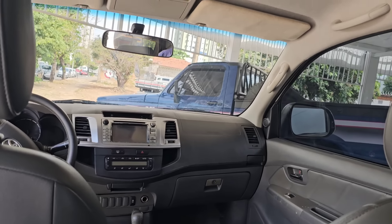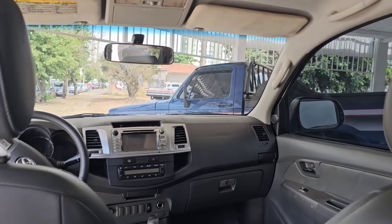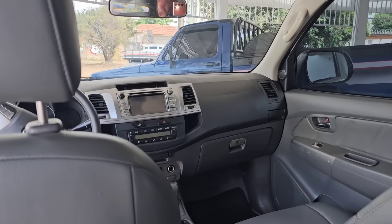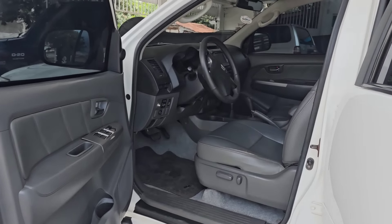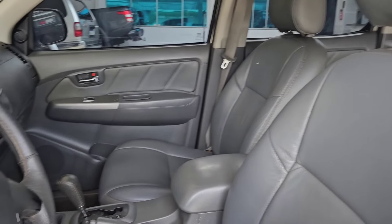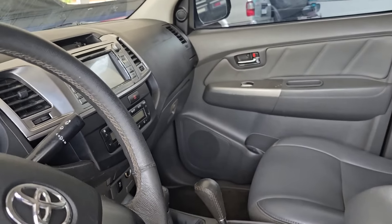Que é uma Hilux 2012 automático, ar-condicionado digital. Essa aqui é a SRV 3.0. Nós estamos com a nave aqui esperando você vir buscar de qualquer lugar do Brasil, ou então nós leva para você — Hilux automática 2012. Bora ver o KM dessa bruta.